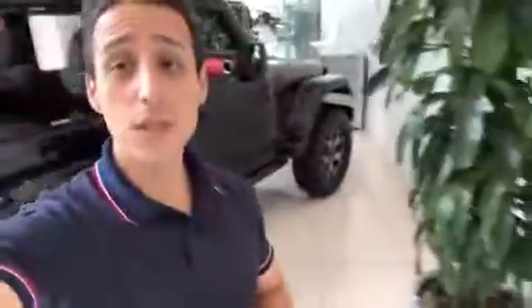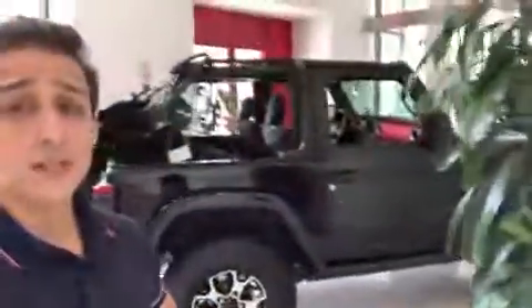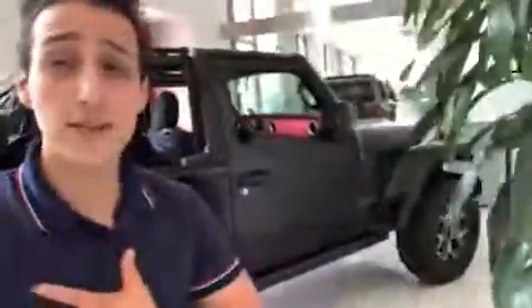If you guys have any questions, feel free to give me a call at 213-477-1800. My name is Ernesto, I'm one of the Internet Directors, and I'll be more than happy to assist you with any questions you have.